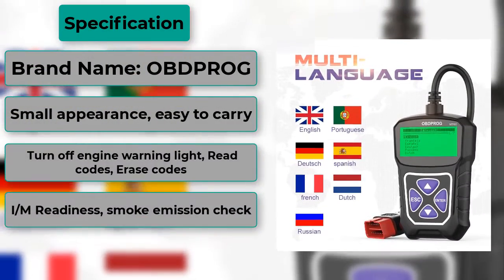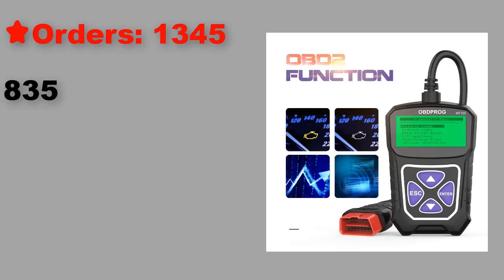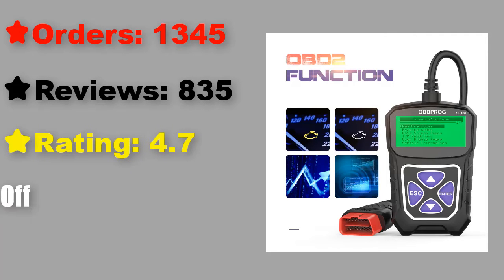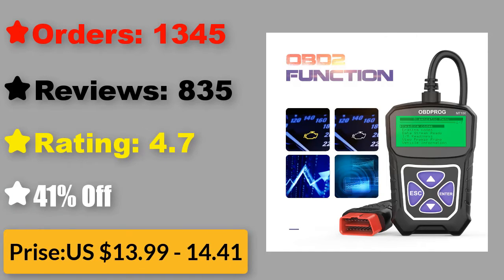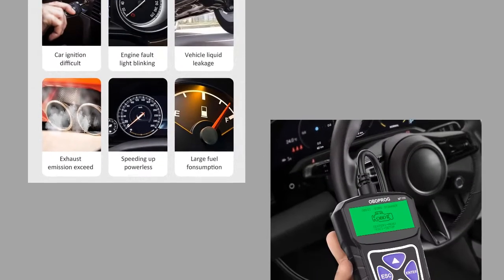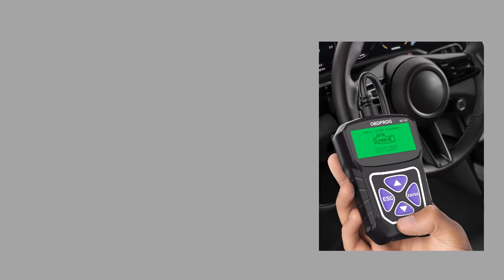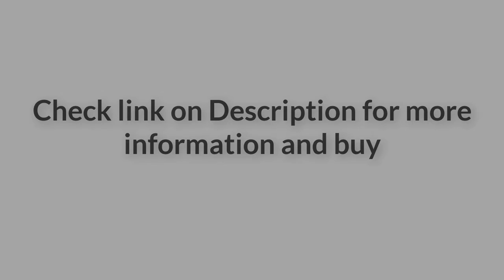At number 2: Abprog MT100 OBD2 Automotive Scanner for Car Code Reader. Features: reading codes shows the detailed description of the diagnostic trouble codes (DTCs). Erasing codes and reset turns off check engine light, clears codes and resets monitors. Data stream reads and displays live ECM/PCM data stream, plotting functions graphically and stores freeze frame data. View freeze frame data to check certain vehicle conditions.